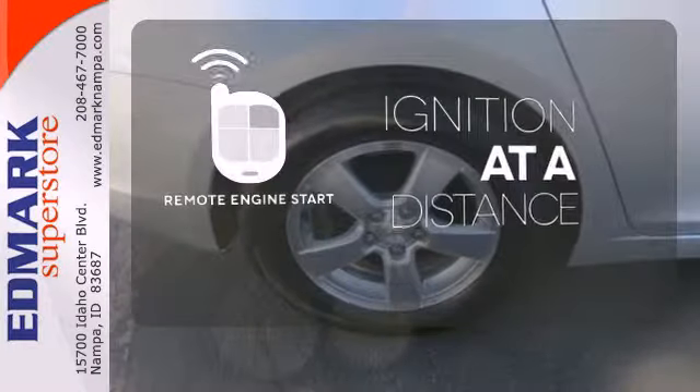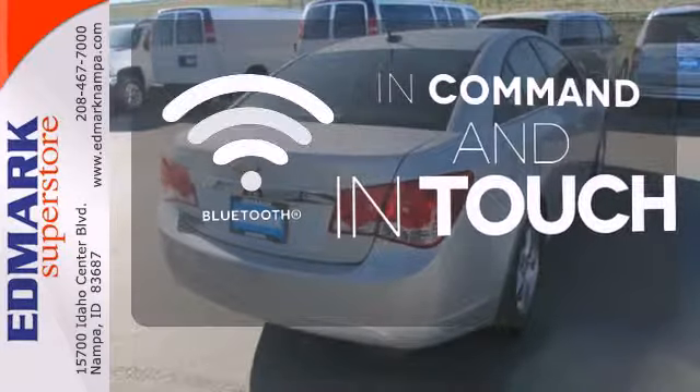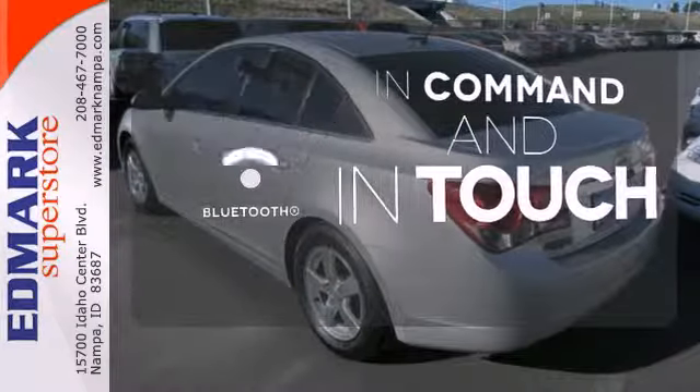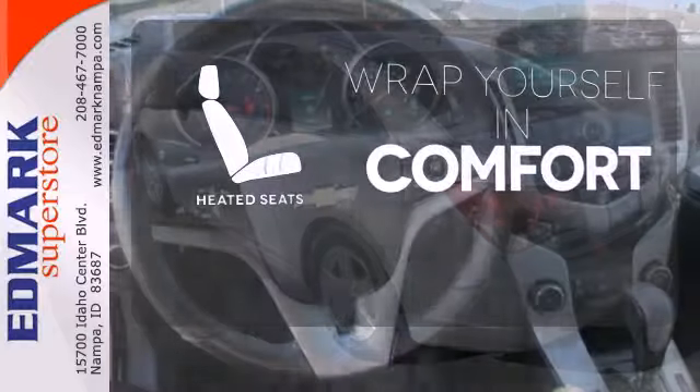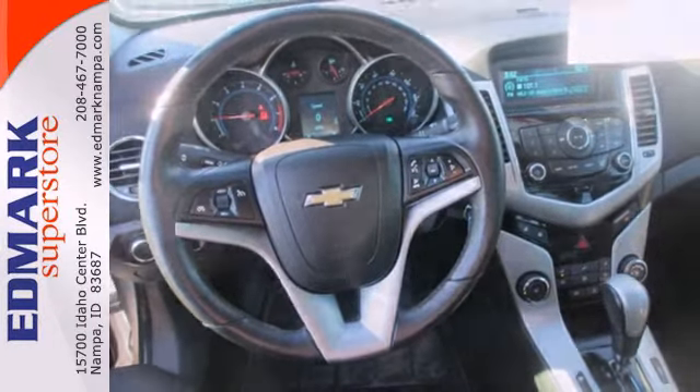The remote engine start allows ignition from outside the vehicle. Keep your hands on the wheel and eyes on the road with Bluetooth. Warm off the chills with the heated seats.